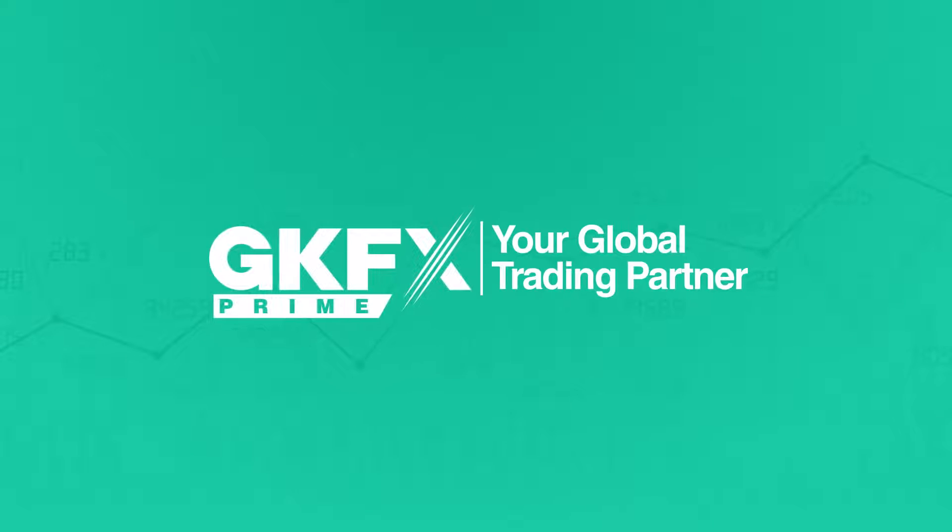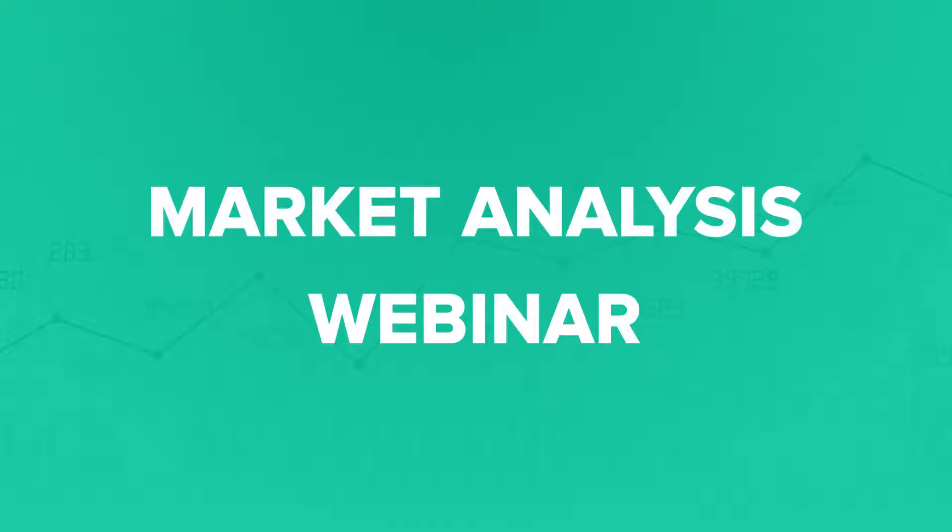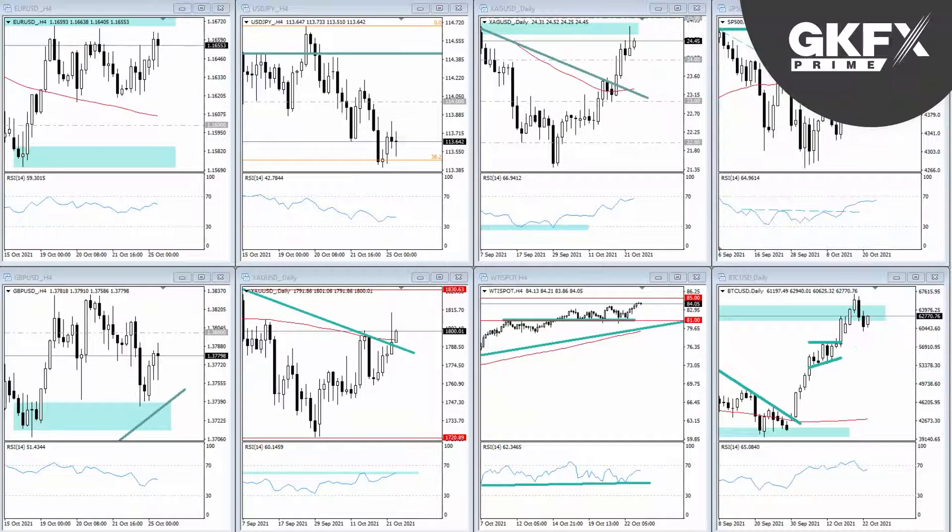GKFX Prime presents the market analysis webinar. Hello everybody, welcome to another weekly webinar. Last week we had just about a record high in the S&P 500 and the Dow Jones. Also in Bitcoin there's the prospect of a double top in both the stock market and cryptocurrencies — a remote possibility but one I'll discuss. The dollar started to weaken a bit at the end of the week, which helped an attempted breakout in gold and silver. Silver especially looked interesting, banging into a big area of resistance after a decent run-up.